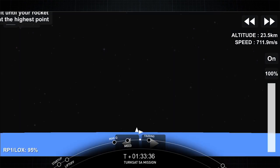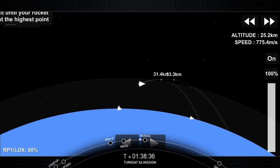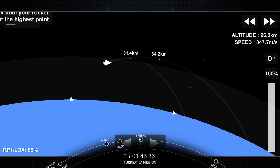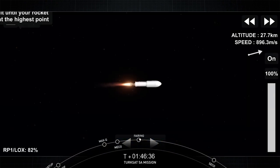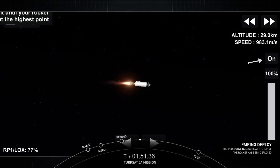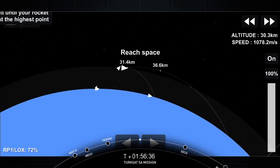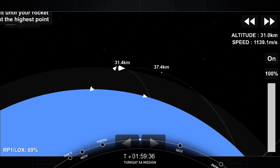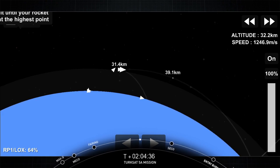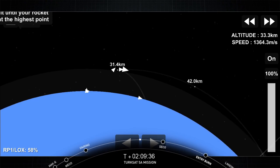All good news here. We had successful main engine cutoff, stage separation, and second engine start one. Our next milestone is fairing deployment — those two fairing halves on the top of the second stage are no longer needed and we'll jettison them. Fairing separation confirmed. We just jettisoned our two fairing halves. It's our first good view of TurkSat 5A, now exposed to space. We're four minutes into flight carrying the TurkSat 5A satellite to its intended orbit on the Falcon 9.